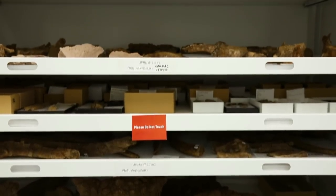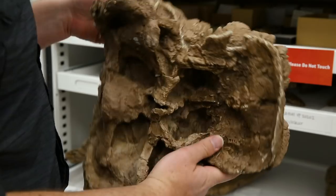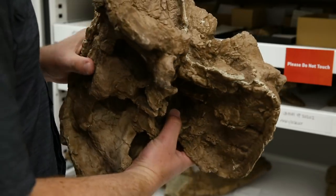Only one single specimen of Echinocephalus has been found in the Kaiparowits Formation, and of course we hope for many more to come so we can actually understand the anatomy of this animal.